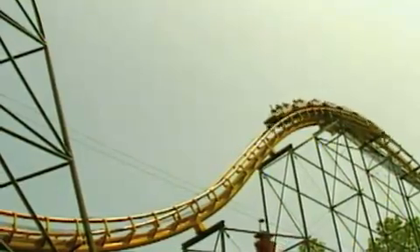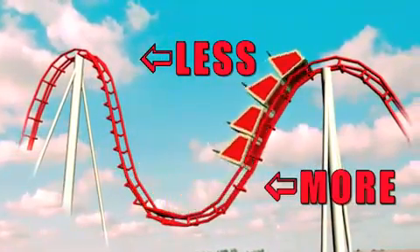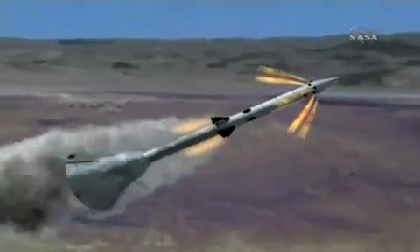As the roller coaster speeds up, slows down, and changes direction, it is accelerating. The people on the roller coaster are experiencing more or less force on their bodies than normal. The acceleration on the launch abort system will create forces five times more than you'd feel on a roller coaster.